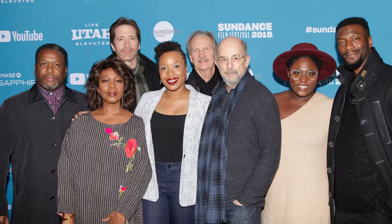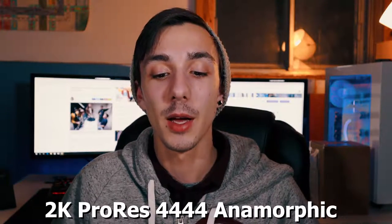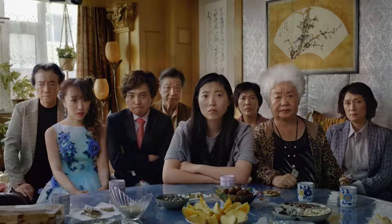Coming in at number four is 'Clemency,' with director of photography Eric Bronco. They used the Arri Alexa Mini and the Alexa SXT — a two-camera setup — with Cook anamorphic lenses, shot in 2K ProRes 4444 anamorphic. They're quoted as saying they looked at test after test and settled on Cook anamorphics because the film was shot in very cramped locations, and the lens helped so the space didn't feel so claustrophobic. That's a pretty cool way of choosing the right lens.